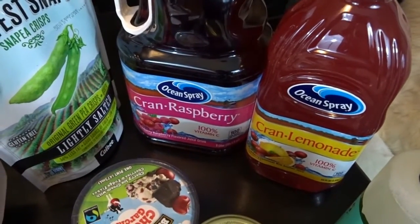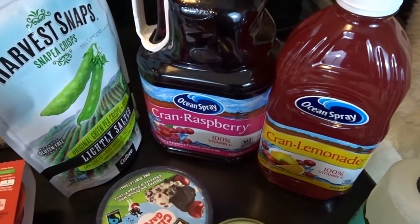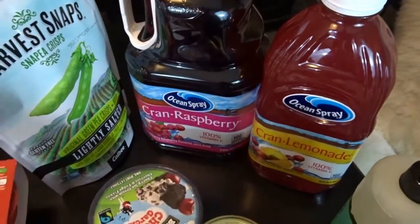And then also a couple bottles of juice — the Cran Raspberry and Cran Lemonade. I haven't tried the Cran Lemonade and it sounds like it'll be really good. I love the Cran Raspberry.